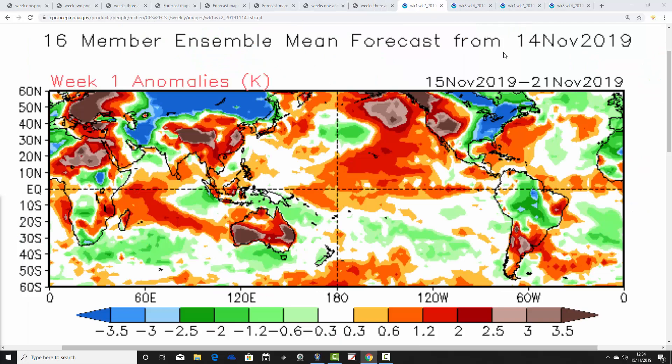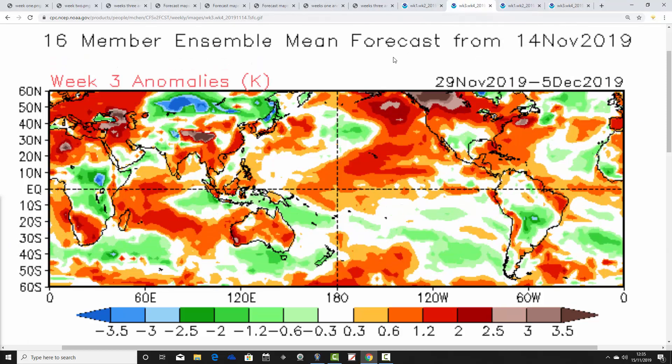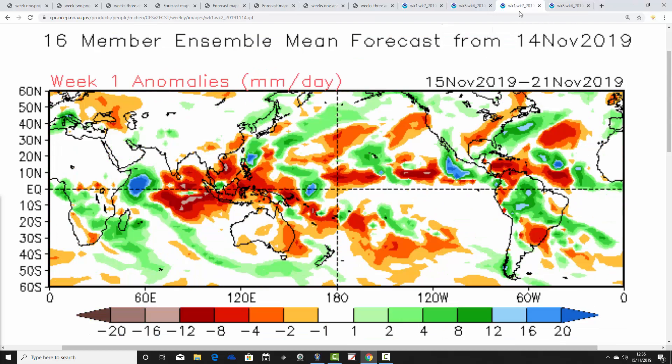Looking at temperature anomalies: the coming week of the 15th to 21st of November is colder than average on the CFS, with below average temperature anomalies. Week two, the 22nd to 28th of November, shows an improvement — not overly mild but lifting up compared to week one. However, it's in week three, from the 29th of November to the 5th of December, that temperatures really go above average — we start December on a very mild note, with temperatures over a degree above average. That mild signal continues into week four, the 6th to the 12th of December, which is also very significantly milder than average.